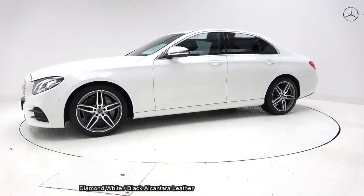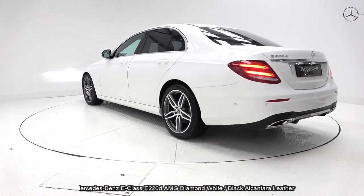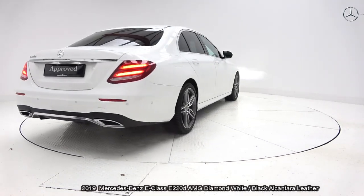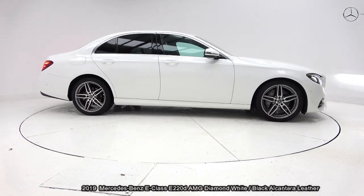Powered by a 2.0-litre diesel engine with a 9G-Tronic automatic gearbox, finished in a striking diamond white with black Alcantara leather upholstery on your electrically adjustable heated seats with lumbar support for additional comfort.